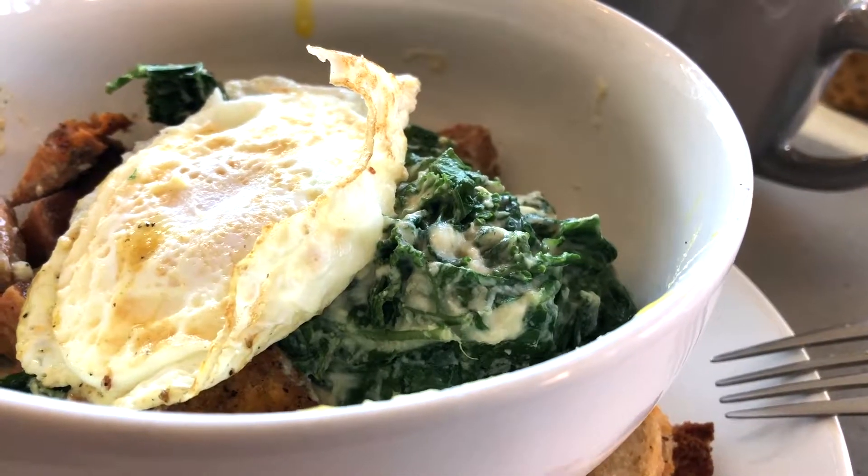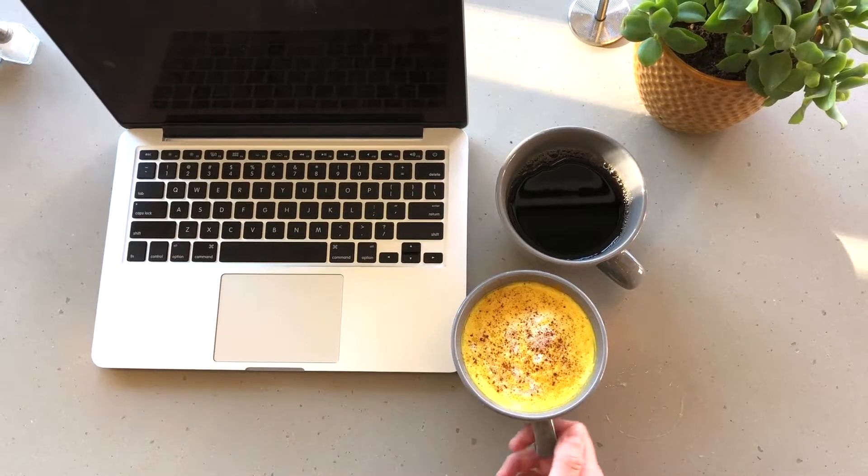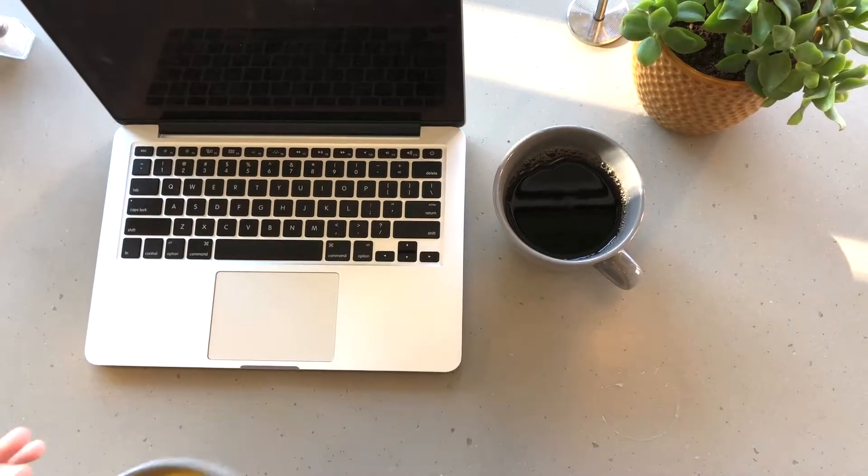We sauté that in kale and they get real creamy. And then two eggs, however you want them cooked, and then our house-made gluten-free toast.